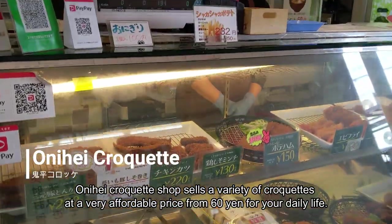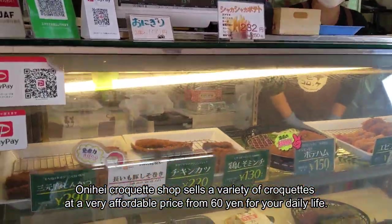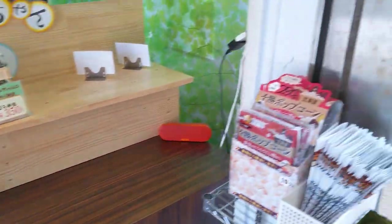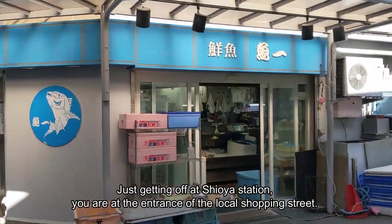Onihei Croquet Shop sells a variety of croquettes at a very affordable price — from 60 yen — for your daily life. Shioya is a great place. Just getting off at Shioya station, you are at the entrance of the local shopping street.